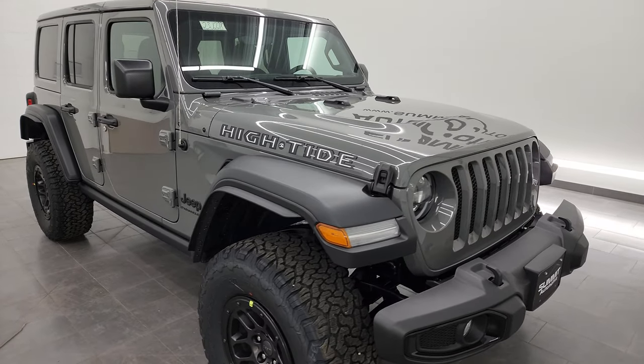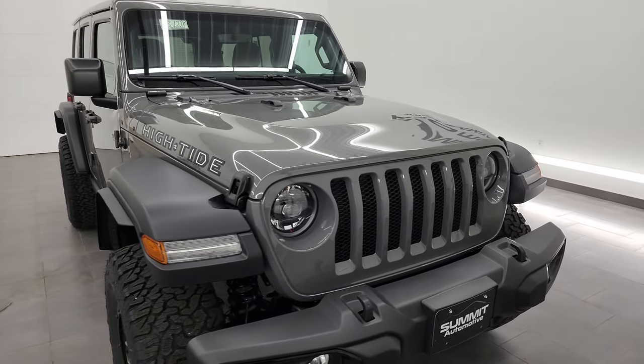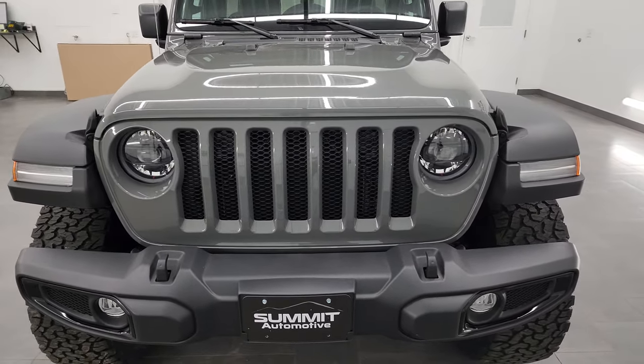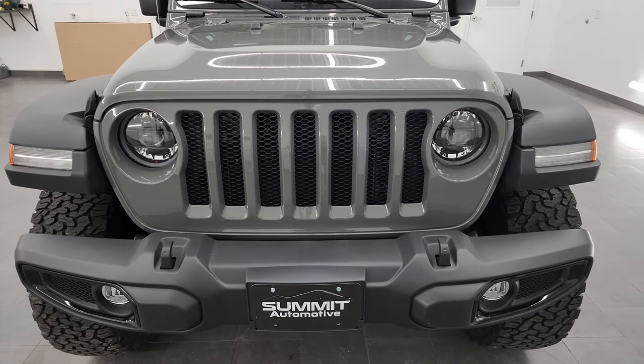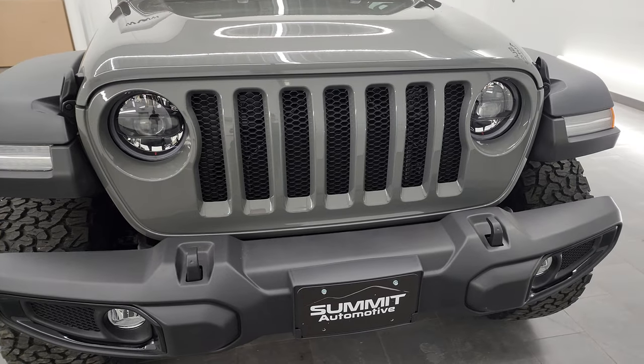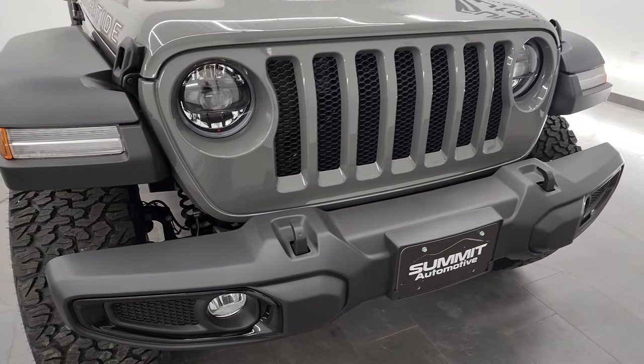I'm going to go all the way around in this video and show you everything that the High Tide package has to offer, because it is an expensive package — about $12,095 — but it is absolutely worth it with everything that you get with that High Tide package.